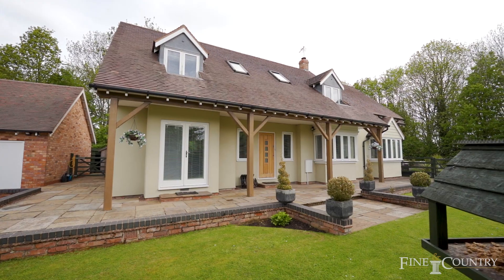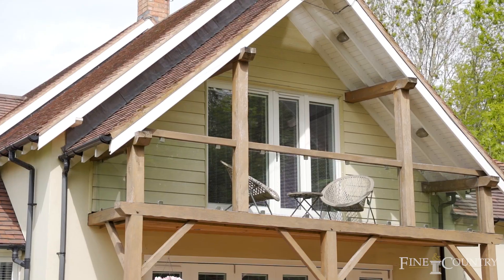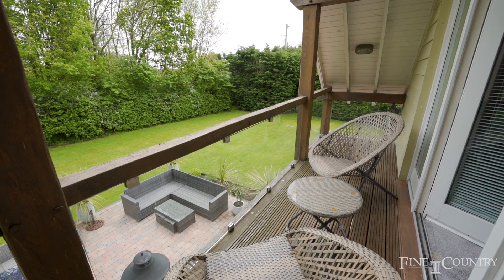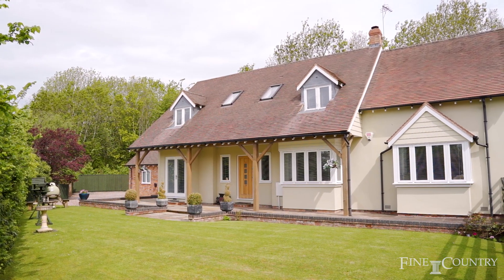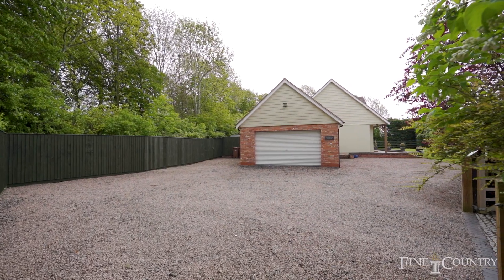The property was architecturally designed and you can see from some of the really stunning features that are here, including a beautiful balcony overlooking the gardens which leads from the main bedroom, and stunning wraparound gardens. It's in a lovely rural location but very close to amenities, motorway networks and railway stations, so it's ideally located for those of you that need to commute.